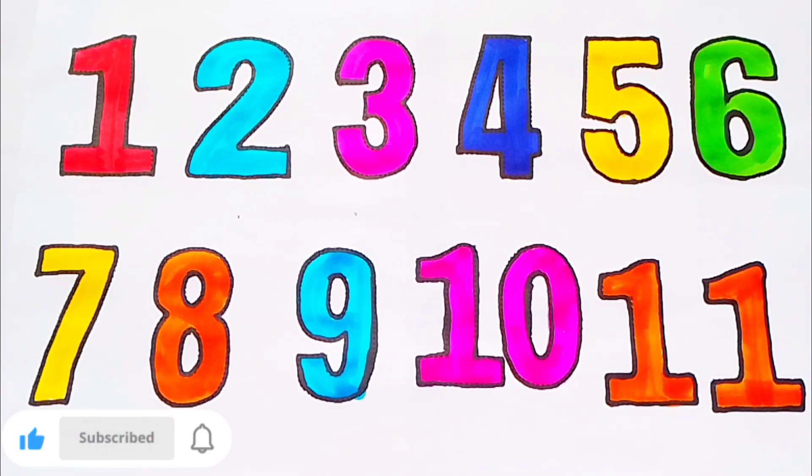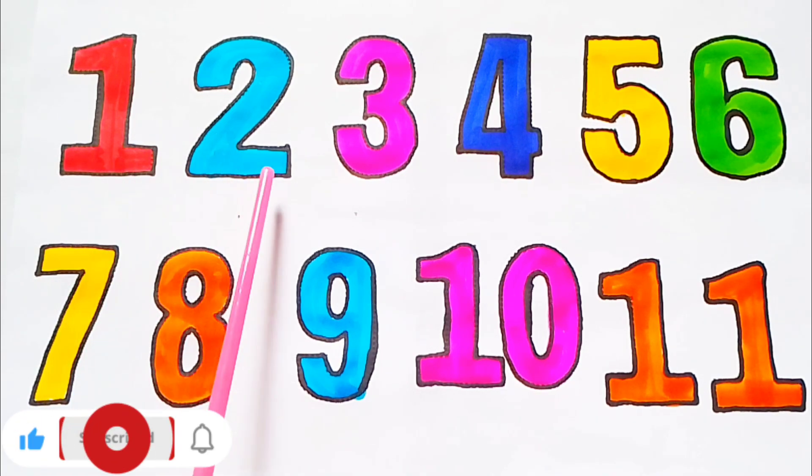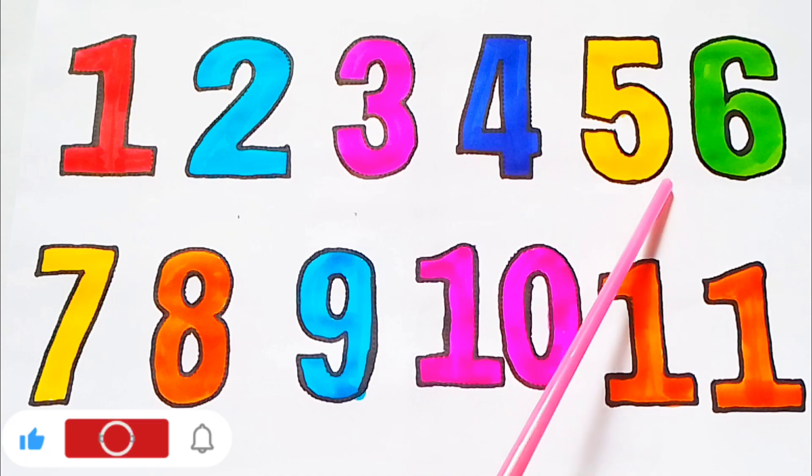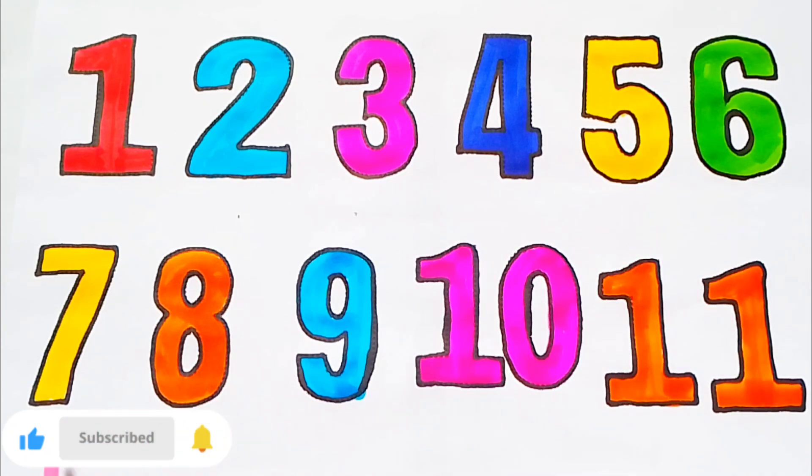Next: reading 1 to 11. 1, 2, 3, 4, 5, 6, 7, 8, 9, 10, 11.